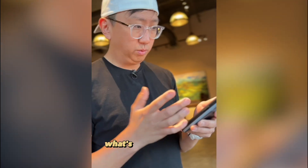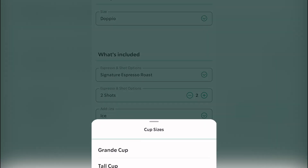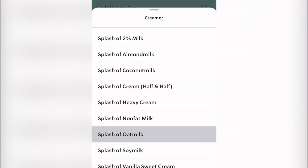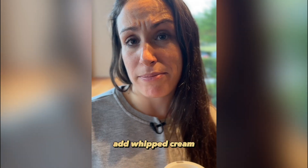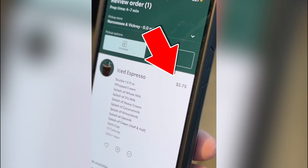But I wanted my drink in a big plastic cup full of healthy cream substitutes. What's your order then? I want an iced espresso in a venti cup with oat milk, almond milk, coconut milk, heavy cream — that's not healthy — add whipped cream. It's not going to be $2.75 anymore. What does it say? $2.75. It's $2.75.